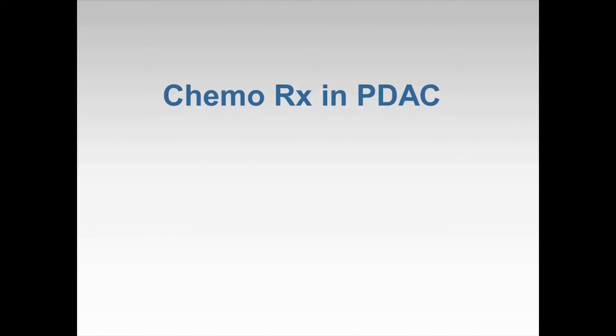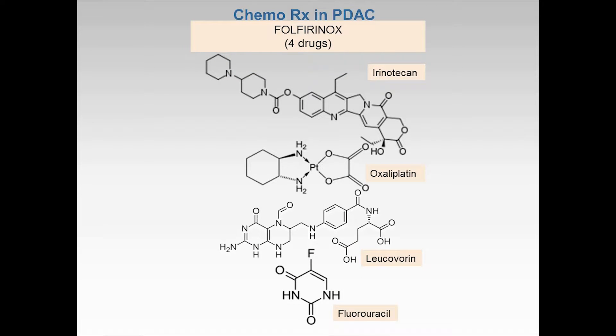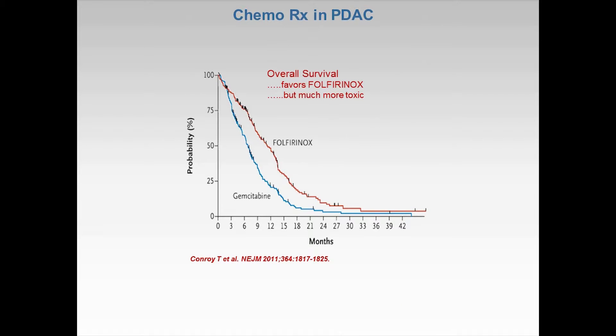Currently, the major chemotherapy includes a single drug, gemcitabine, or a four-drug regimen, FOLFIRINOX, which includes the highly toxic drug irinotecan. While FOLFIRINOX has a better response rate with improved survival than gemcitabine, FOLFIRINOX is significantly more toxic.